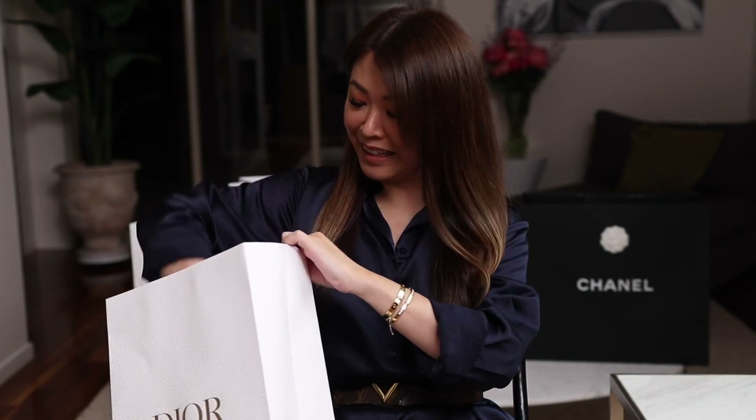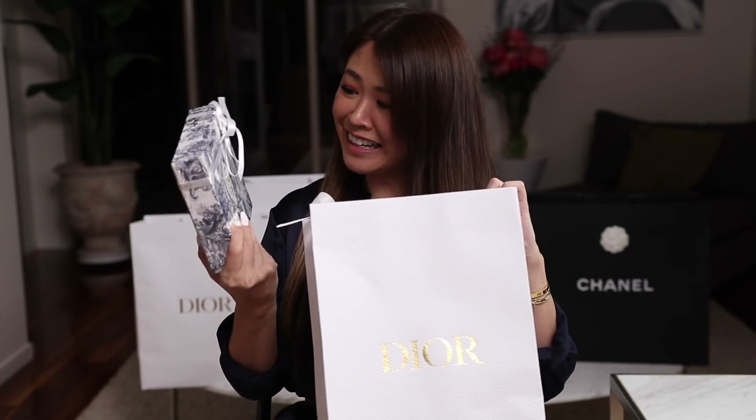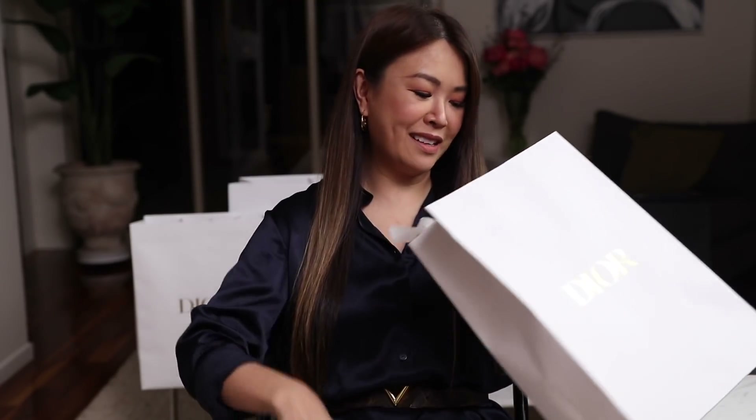This actually came later and was delivered - it was a little gift from my fabulous SA Sun. Hi Sun, if you're watching! For those of you that are in Melbourne, go see Sun - he's at Collins Street.